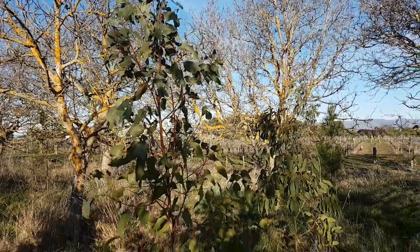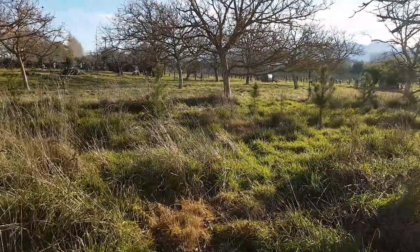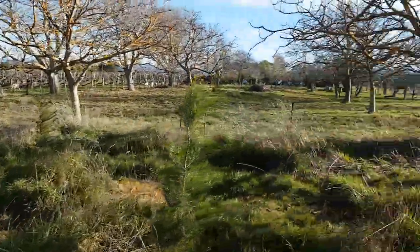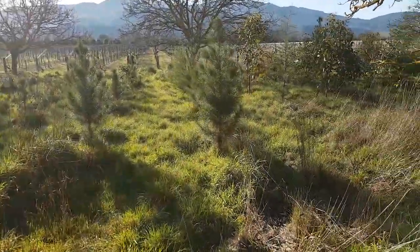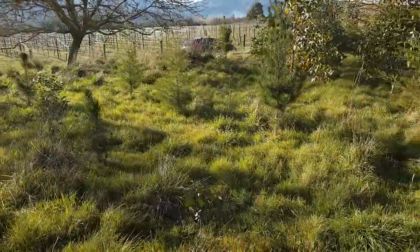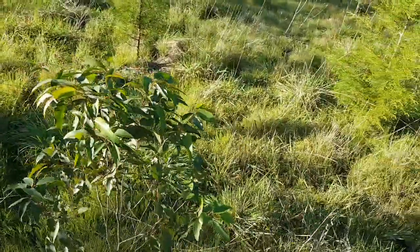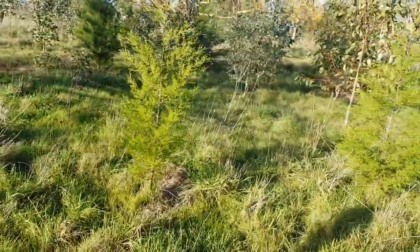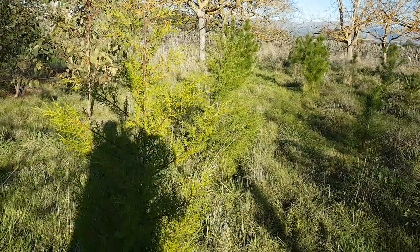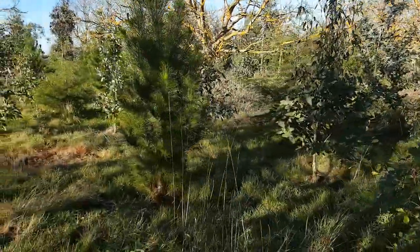Just down the back here I think this is Camaldulensis — it hasn't ever done particularly well. Then finally into some two-year-olds, mainly just Pinus radiata planted from a mix of firewood and Christmas trees — they're hard to kill so they're all doing fine. I've planted the odd eucalypt down here too. So there you have it — that's year five, and I'll report back in another year.